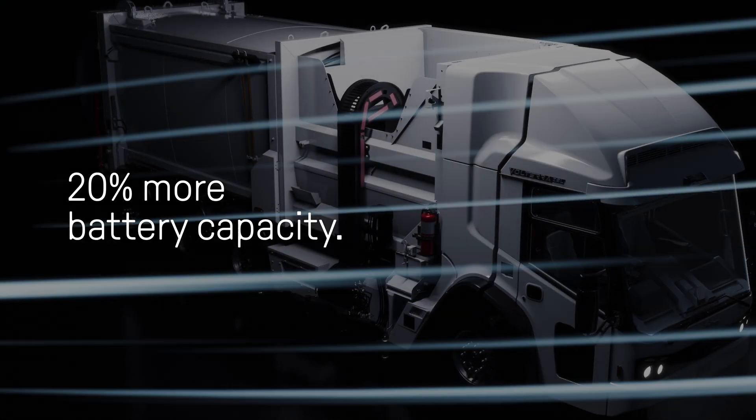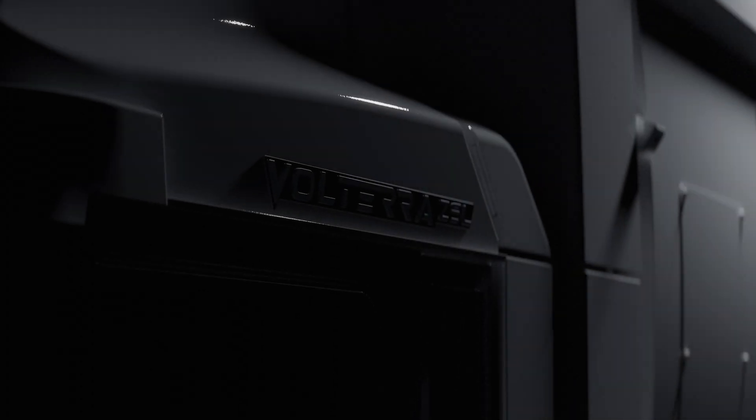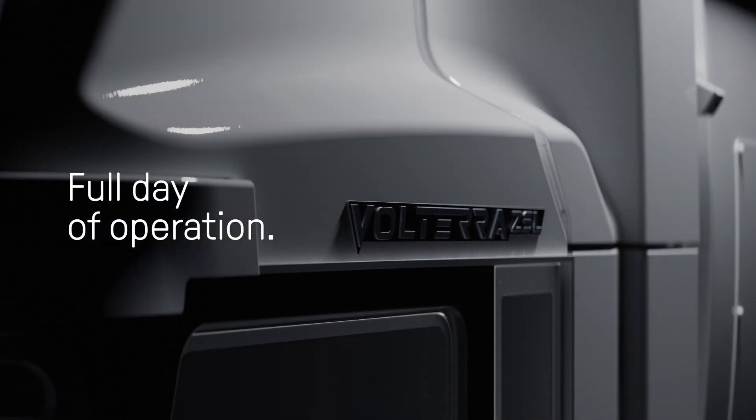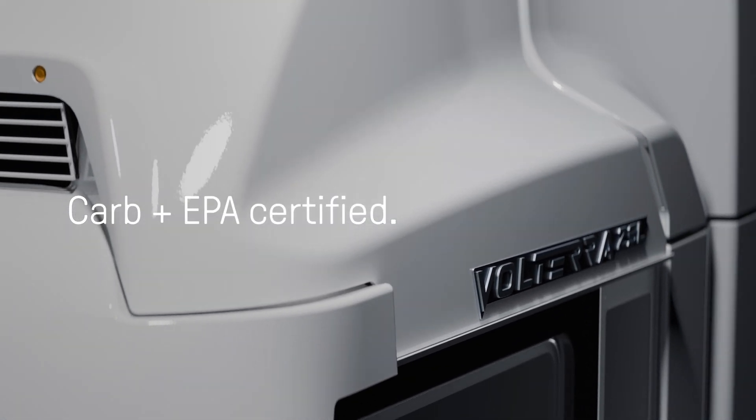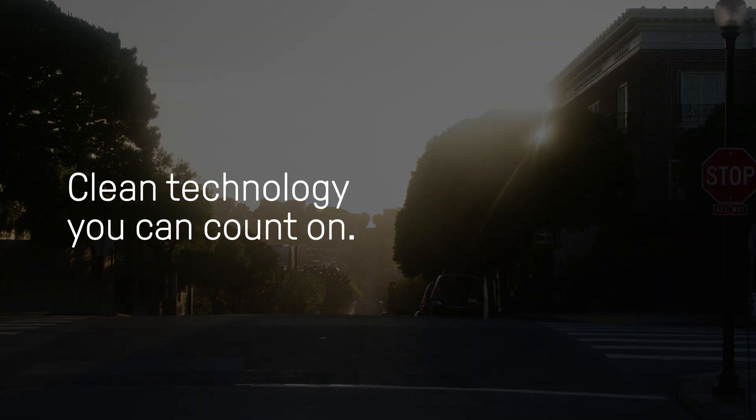With 20% more battery capacity, the McNeilus Volterra Refuse Vehicle delivers a full day of operation. With zero emissions and carbon EPA certification, this vehicle is clean technology you can count on.